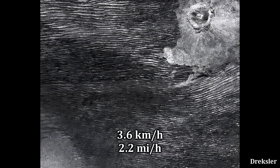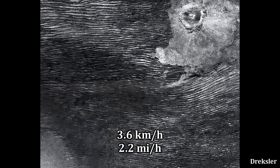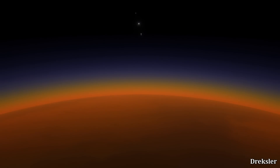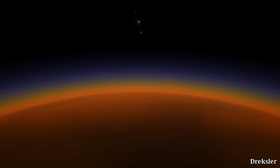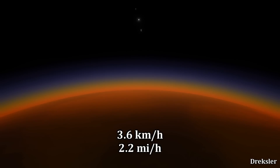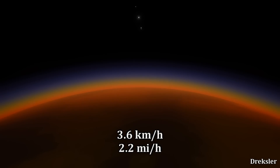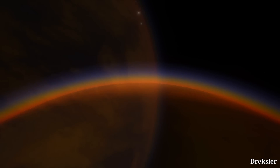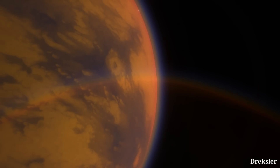The most prevailing winds on Titan are blowing west at a maximum speed of 3.6 kilometers an hour, but the dunes of Titan point east. This means that the most prevailing winds, blowing at best at 3.6 kilometers an hour, are not sufficiently powerful to be forming the massive sand dunes. So something else is going on.